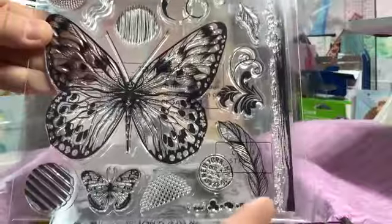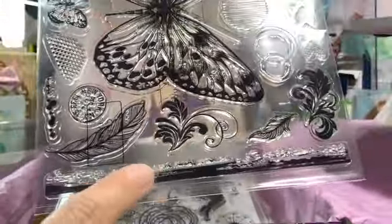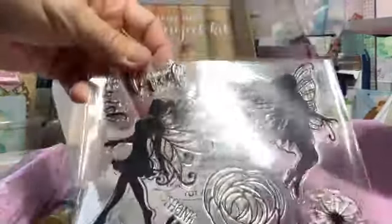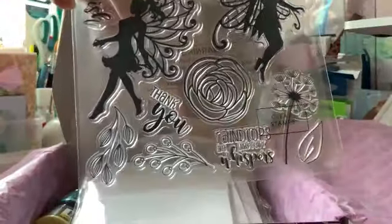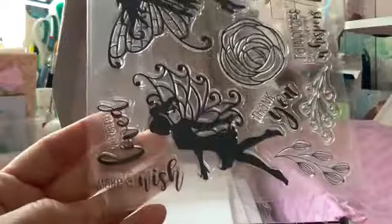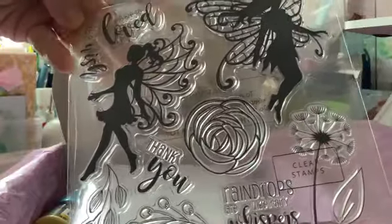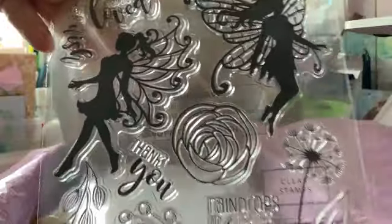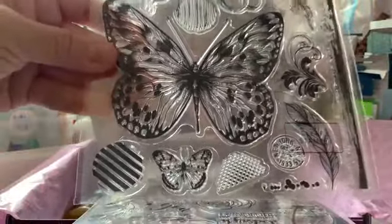I've actually been looking for a feather stamp somewhere, and there's one here and it's a pretty good size. This part down here you can use as a background at the bottom of the card, which is nice. And this is the other stamp — it's a fairy one, and I love fairies, so you can't have enough fairy stamps. These say things like 'make a wish,' 'you are so loved,' 'thank you,' and 'raindrops are like fairy whispers' — which is so cute.